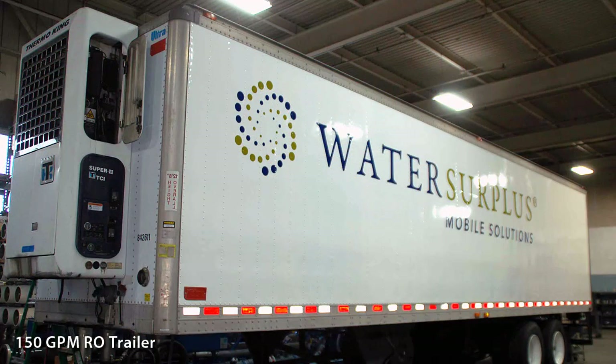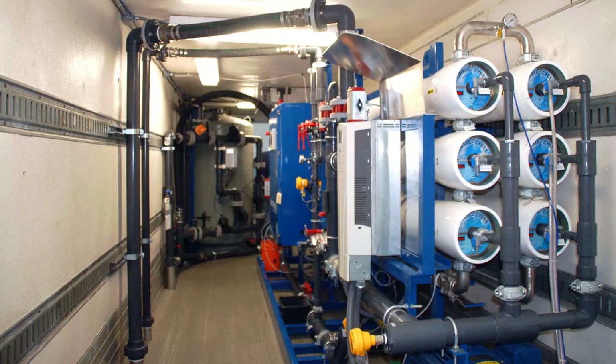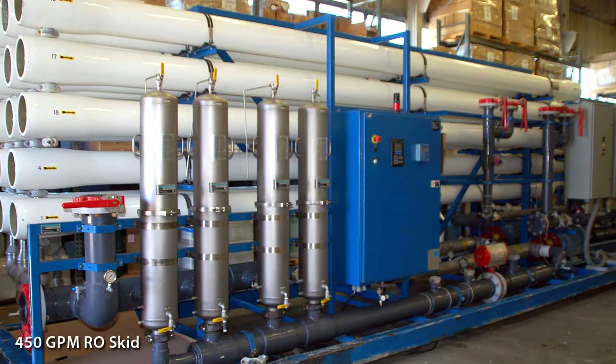Our mobile water treatment fleet is available for rapid response, supplemental capacity and long-term service, with flow rates ranging from a 5 GPM pilot plant up to 450 GPM RO skids and trailers.